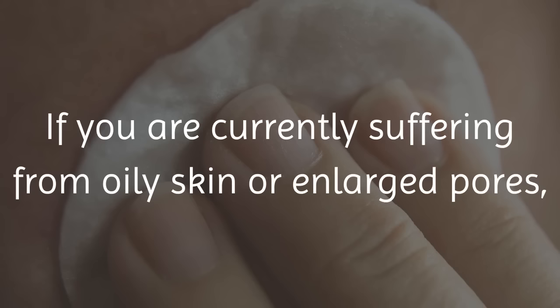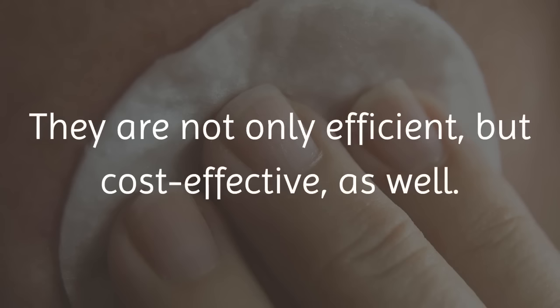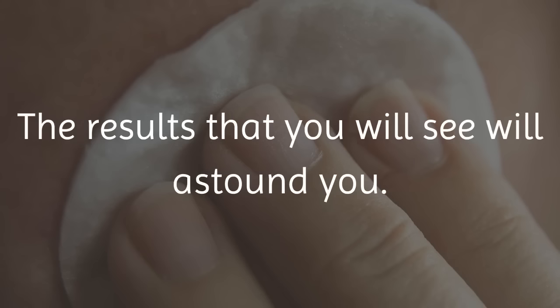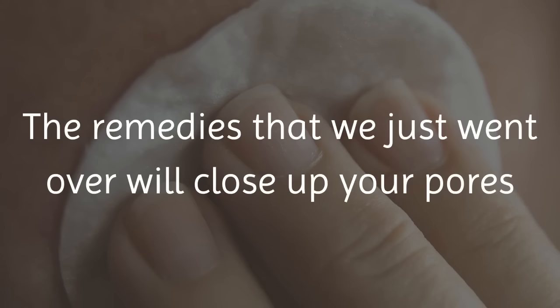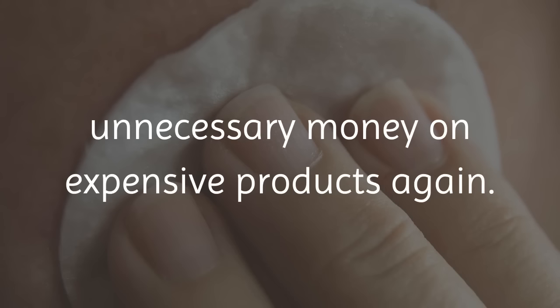If you are currently suffering from oily skin or enlarged pores, then these remedies would be worth trying. They are not only efficient, but cost effective as well. The results that you will see will astound you. These remedies will close up your pores and tighten up your skin. You will never need to spend unnecessary money on expensive products again.